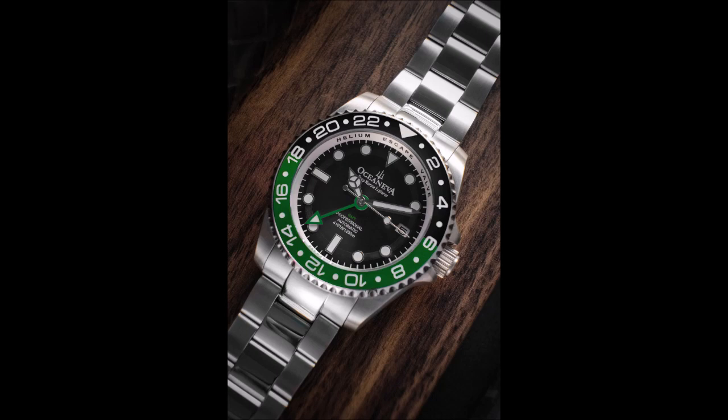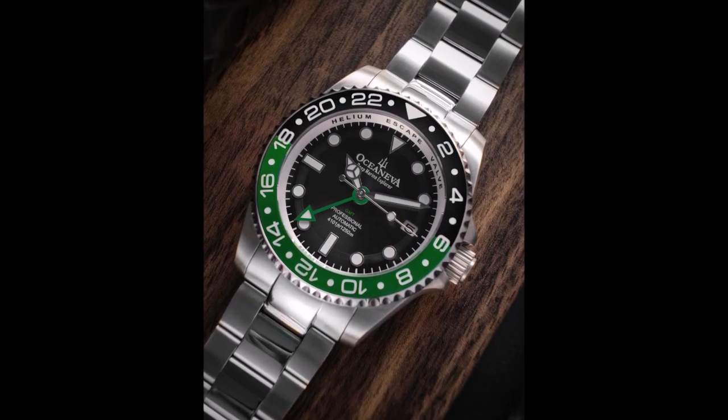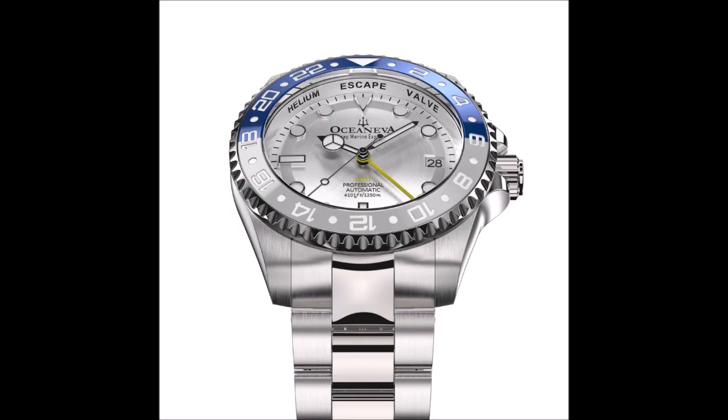Sporting a Seiko Automatic NH34 GMT movement ensures longevity. Not only does the Oceaneva GMT impress with its design, but it also boasts notable features. With its high water resistance rating, luminous bezel, and additional third time zone function, this watch goes beyond being just a pretty face.